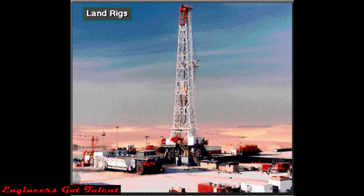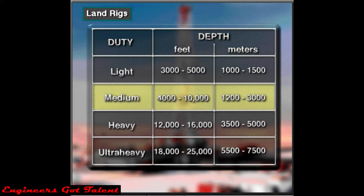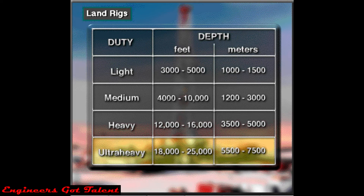A land rig drills on dry land. They're the most common rig. Light duty rigs drill holes from about 3,000 to 5,000 feet deep, or 1,000 to 1,500 meters. Medium duty rigs drill to depths ranging from about 4,000 to 10,000 feet, or 1,200 to 3,000 meters. Heavy duty rigs drill holes from about 12,000 to 16,000 feet deep, or 3,500 to 5,000 meters. Ultra heavy duty rigs drill holes from about 18,000 to 25,000 feet deep or more — 5,500 to 7,500 meters or more.